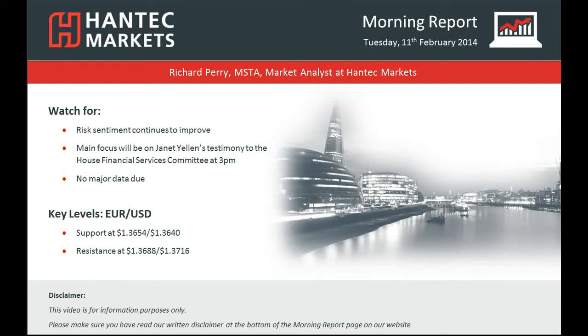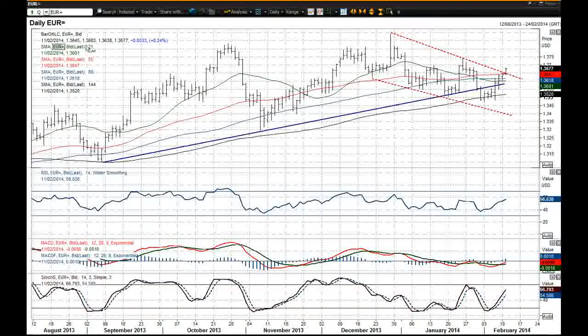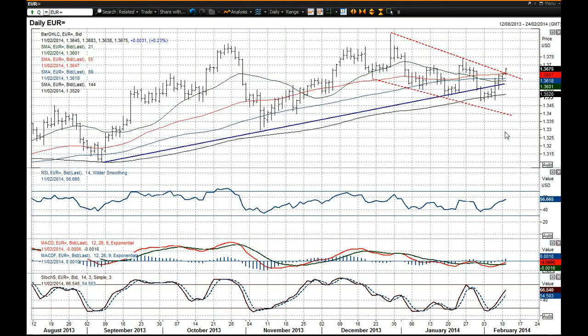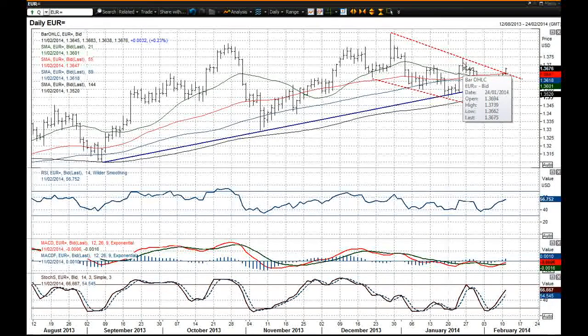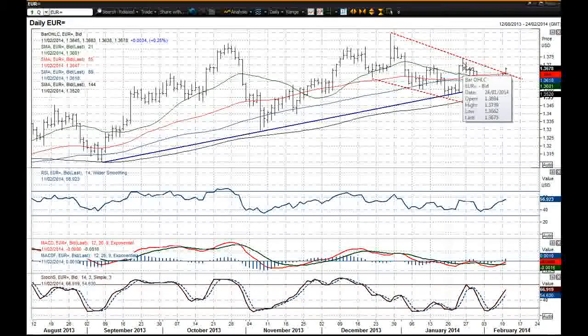Moving on to EURUSD now. Risk sentiment is improving and this has been shown certainly in the improvement we've seen over the last few days on EURUSD. We're now breaking through the top — this is the daily chart — breaking through the top of this downtrend channel that has been in place since the beginning of January. That now suggests certainly that EURUSD is moving towards a test of that 37.39 key reaction high, which is back from mid to late January.